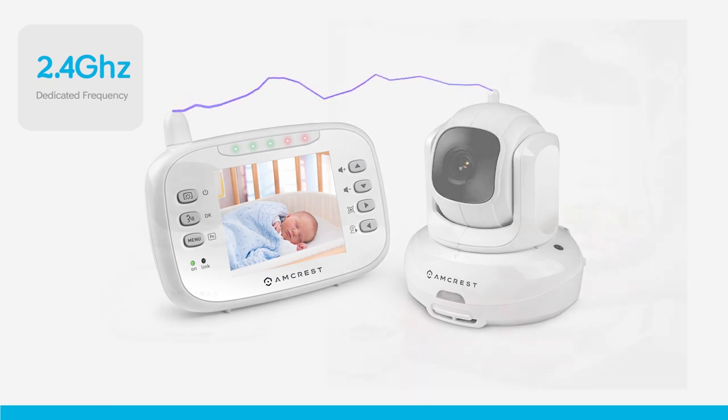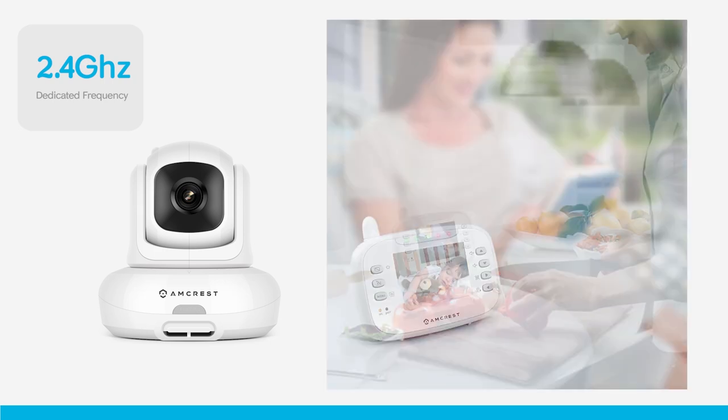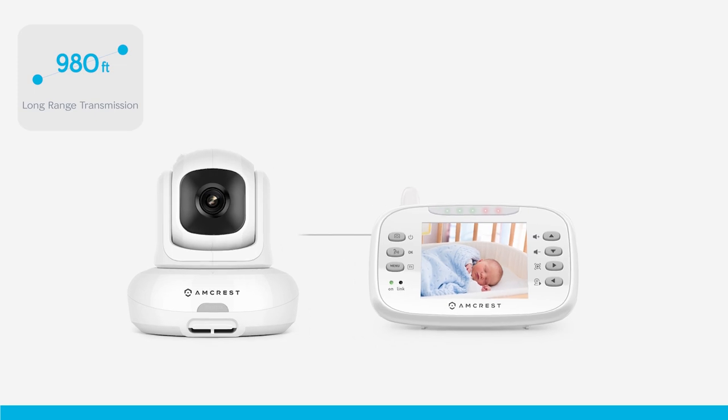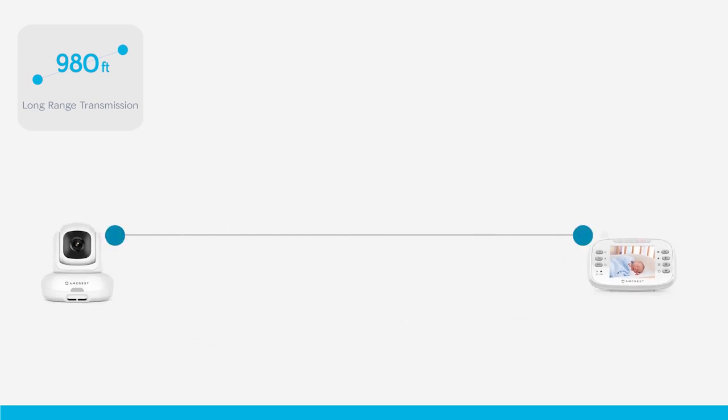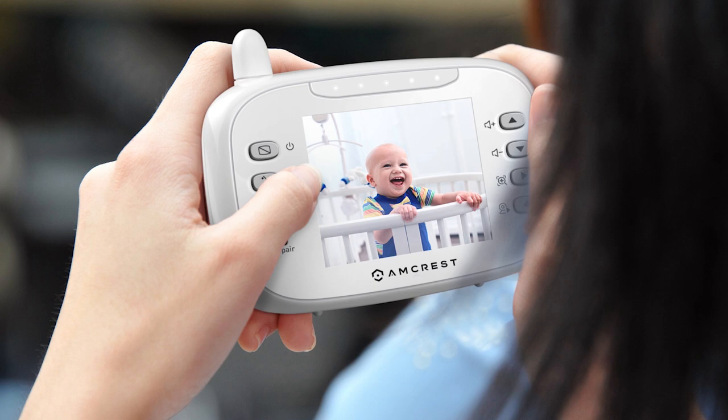The Amcrest Baby Monitor operates on its own dedicated 2.4 GHz wireless frequency, which provides an interference-free connection and offers you the flexibility of being in another room or outside of your house. Transmit video from the camera directly to your 3.5 inch LCD monitor up to a few hundred feet away with a direct line of sight, so you can stay close to your baby even if you're away.